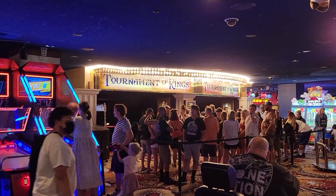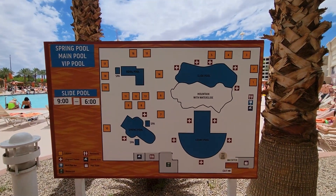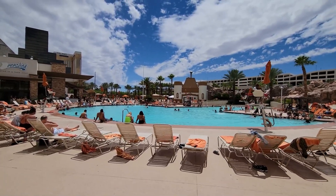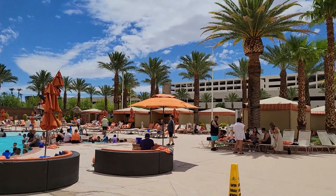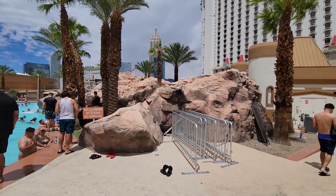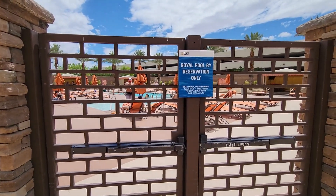Down in the Fun Dungeon they also have the Tournament of Kings dinner show, where you watch knights joust and battle each other — a great show. Up at the pool at Excalibur, it's a pretty nice wide open area. There's a waterfall, good music, and a nice pool area. They have a dining spot called Drenched where you can dine in or take food to your pool chair, plus daily cabanas for rent. There's also a second pool behind the rock work, and the Royal Pool which is by reservation only for gold, platinum, or noir MGM members.